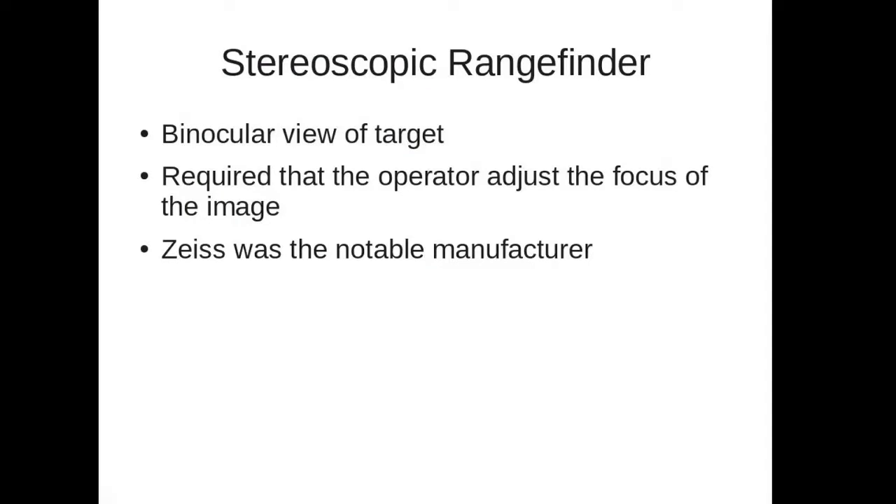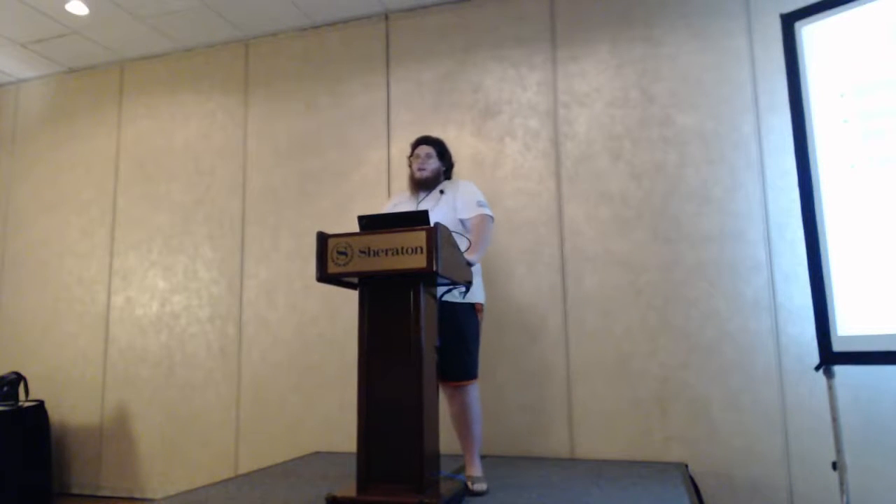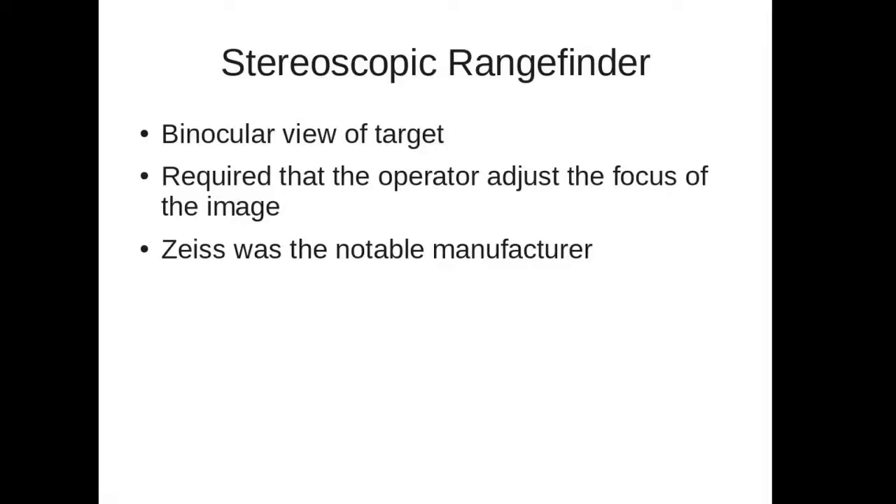During World War I, the Germans used the stereoscopic rangefinder — more like looking through a pair of binoculars than through a single telescope. With the German rangefinder, you adjust the focus, and once the image is in focus the internal mechanism gives you the range. The German manufacturer was Zeiss, known today for camera lenses and binoculars — this is how they got their start manufacturing rangefinding equipment for the German Navy. Other users included the Belgians, Austro-Hungarians, and the Russians, though the Russians mostly used the coincidence type.